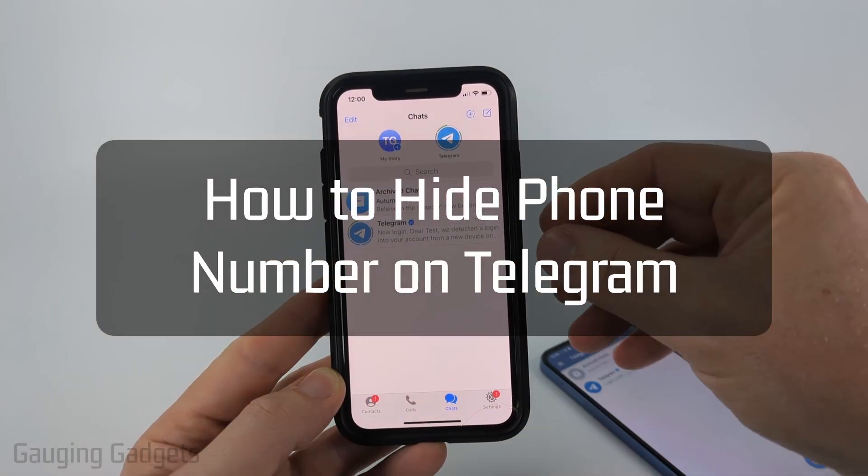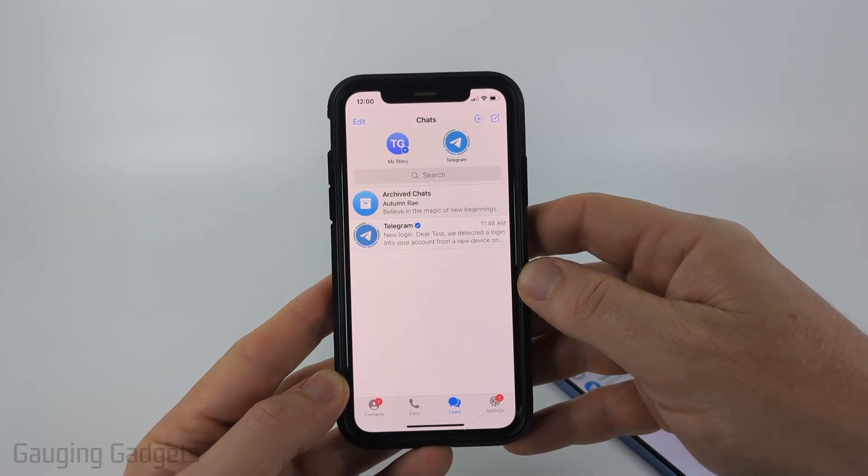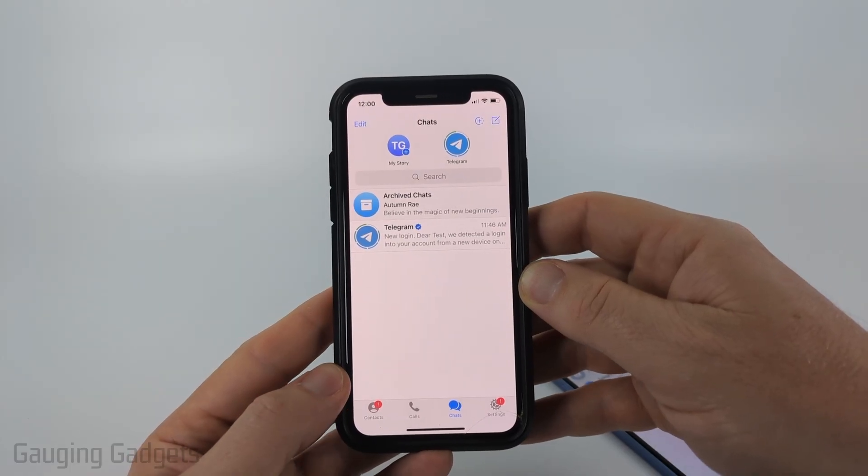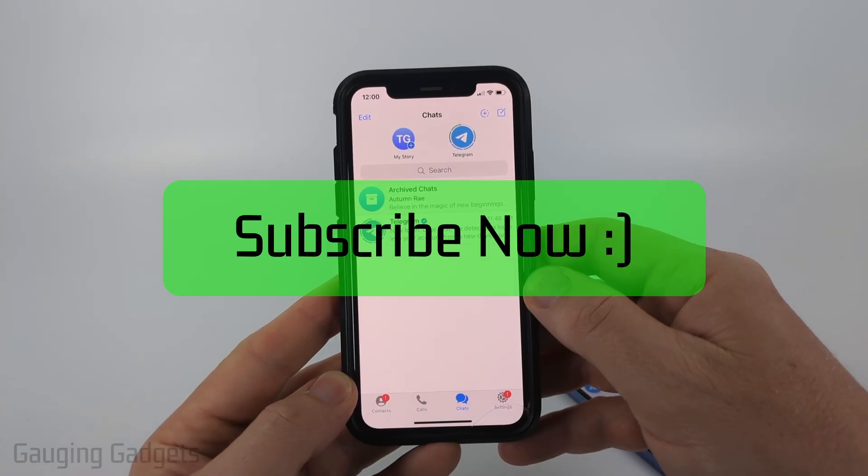How to hide your phone number on Telegram. In this video I'm going to show you how to make your phone number private within the Telegram app on your iPhone and your Android or Samsung phone. If this video helps you, please consider giving it a like and also subscribe to my channel, because that really helps me out.